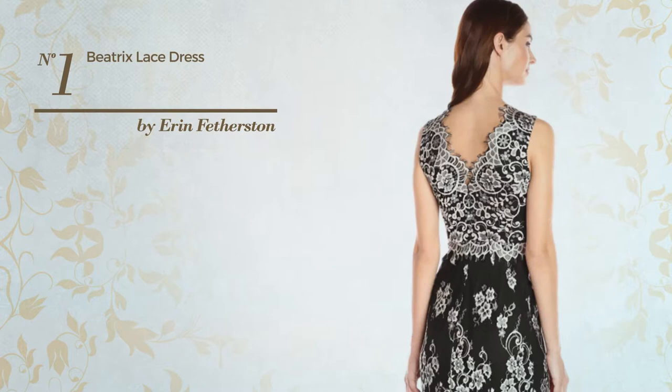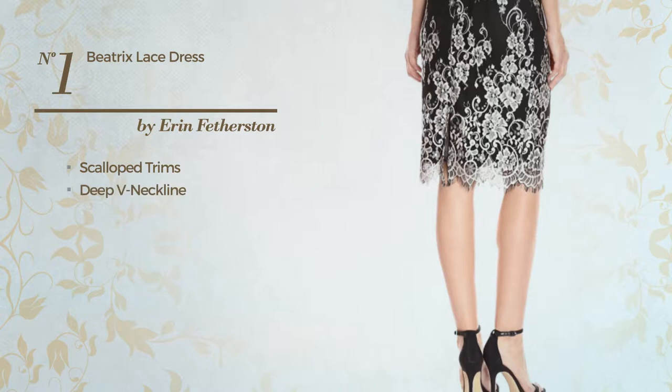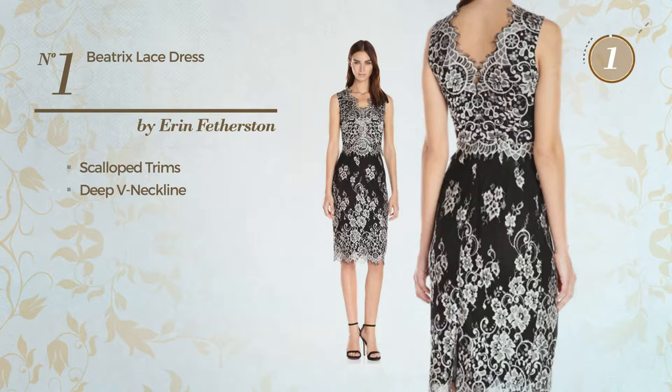Number 1. Featuring a beautiful style and styled with scalloped gems, this dress includes a deep V neckline. Available uniquely in this color.